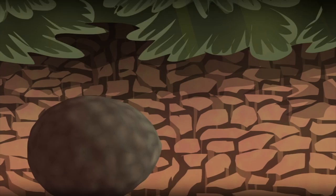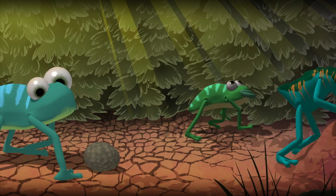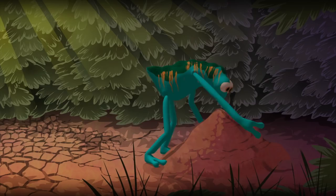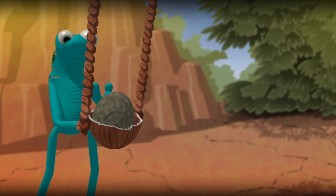The first amniote is a tetrapod, a four-legged animal, resembling a small lizard. While some amphibians can walk around on land and bury their eggs in wet soil or highly humid areas, nothing before the amniotes has the ability to lay its eggs on completely dry land.